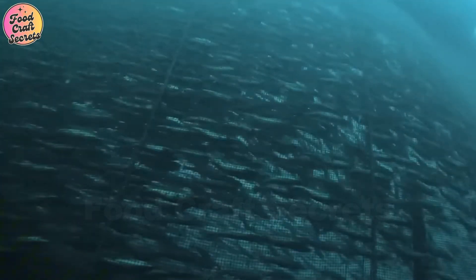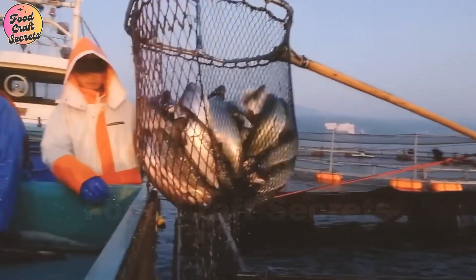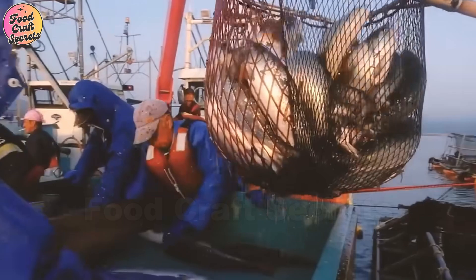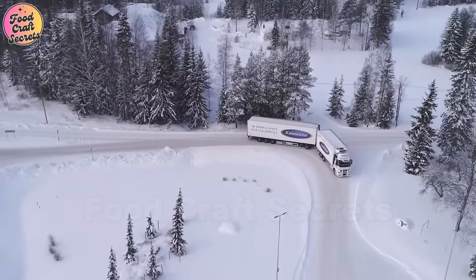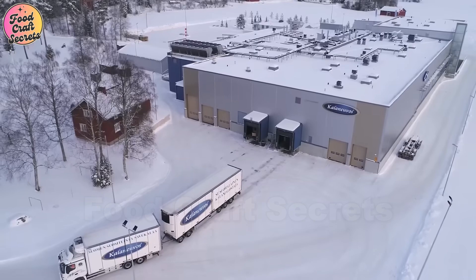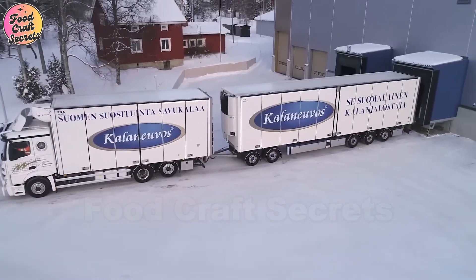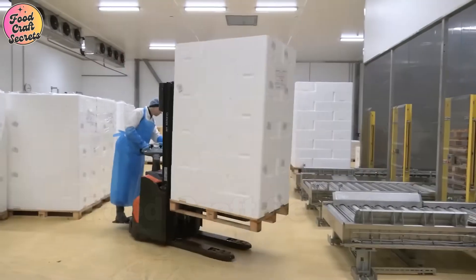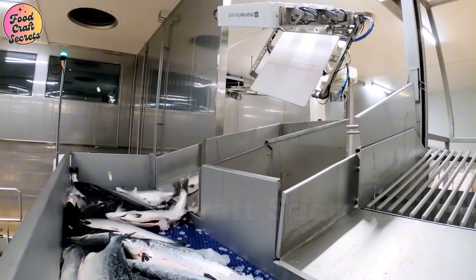On harvest day, as the sun rises, the massive sea pens come alive with activity. Specialized boats approach each enclosure, carrying skilled workers who operate advanced pumping systems. These systems gently transfer the salmon onto the boats, minimizing stress to maintain the best possible meat quality. Immediately after being harvested, the salmon are rapidly processed to retain their natural freshness.